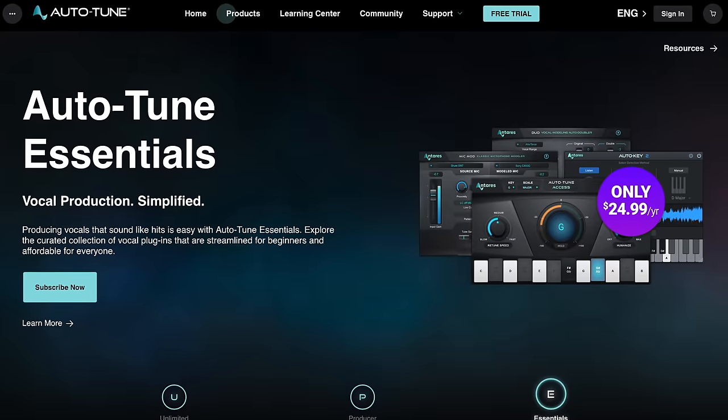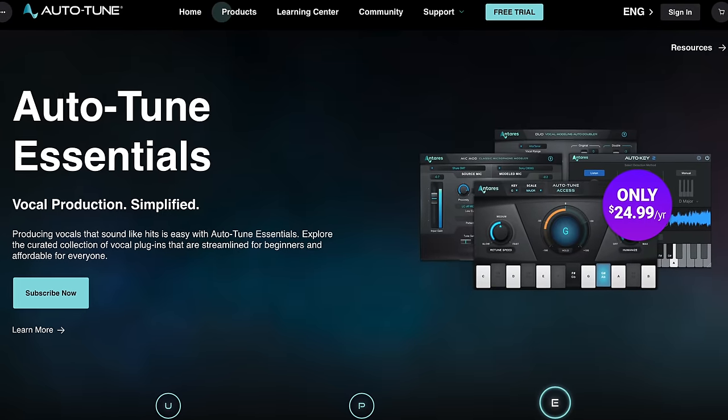I'd like to see an affordable plan that includes Autotune Artist — that one gives you a lot more flexibility for Autotune. What do you all think? Would you pay $25 a year for Autotune Access, Duo, Mic Mod, and Auto Key? Comment below. And if you're interested in checking out the new deal, I'll link it below too.